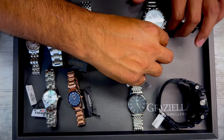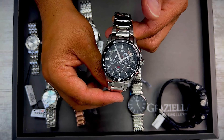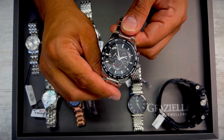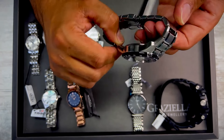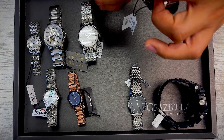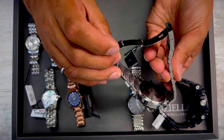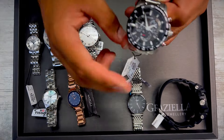Here is another Citizen Eco-Drive — this one has a chrono and a whole bunch of complications. Larger watch, very good looking timepiece. $850 regular. This is actually an Eco-Drive so it recharges itself. Here is the deployment clasp.